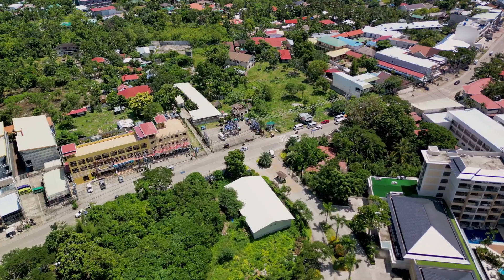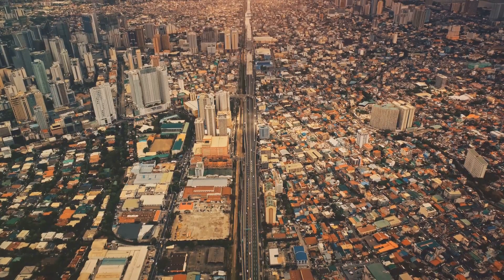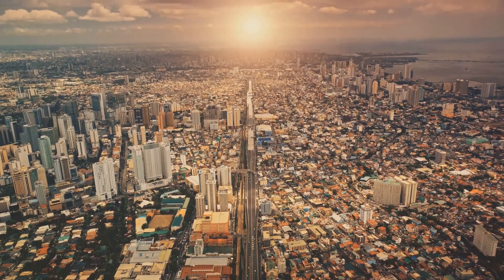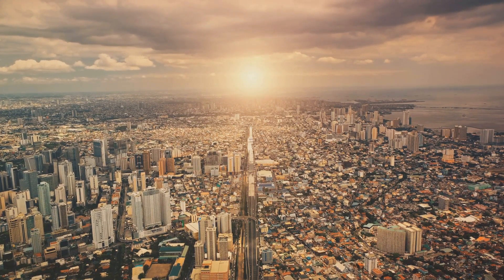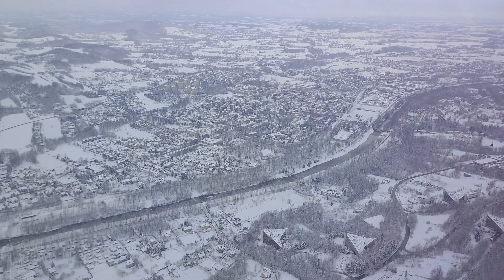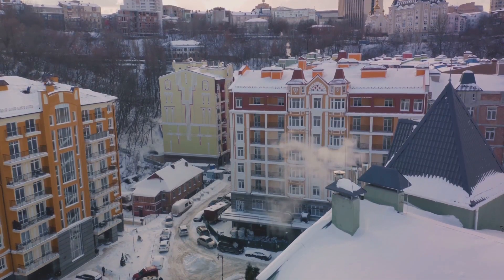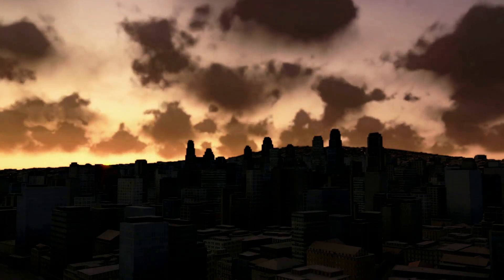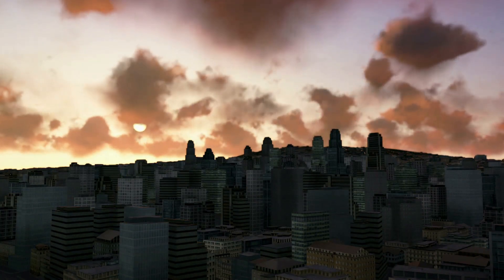Imagine a world map. Think about the equator — the imaginary line that divides the Earth into the northern and southern hemispheres. Here, the sun is at its strongest and UV radiation is at its most intense. So people from these regions have evolved to have darker skin, rich in melanin, to protect them from the sun's harmful rays. As we move away from the equator towards the poles, the sun's rays become less direct and there's less UV radiation to contend with. People from these regions have evolved to have lighter skin, which is better at producing vitamin D in conditions of lower sunlight. And in between, we see a gradient of skin colours from darker to lighter, reflecting the varying levels of sunlight in these regions.